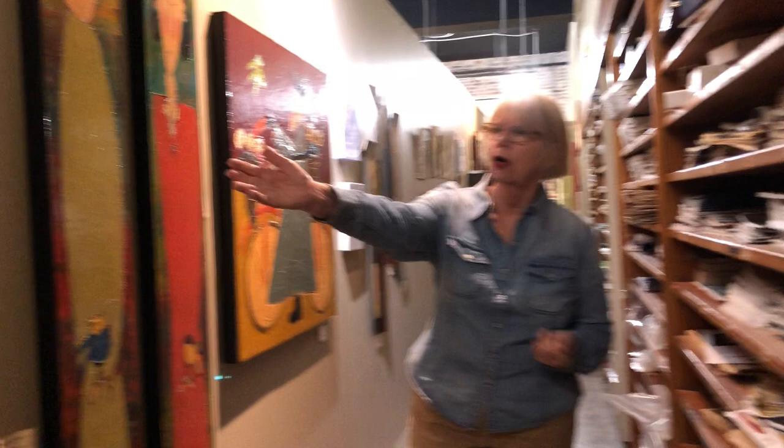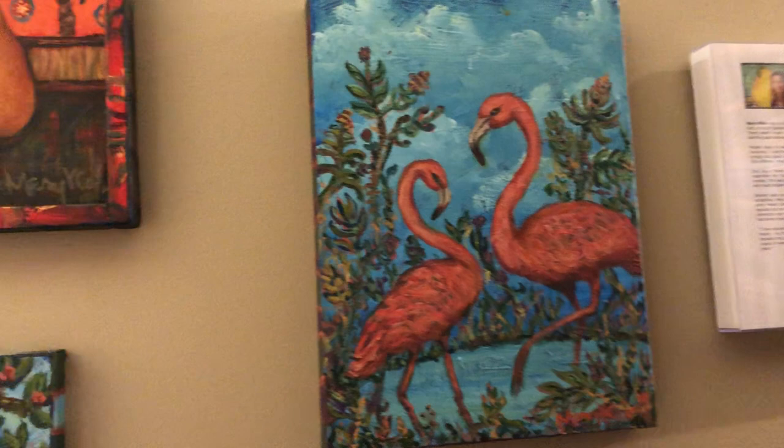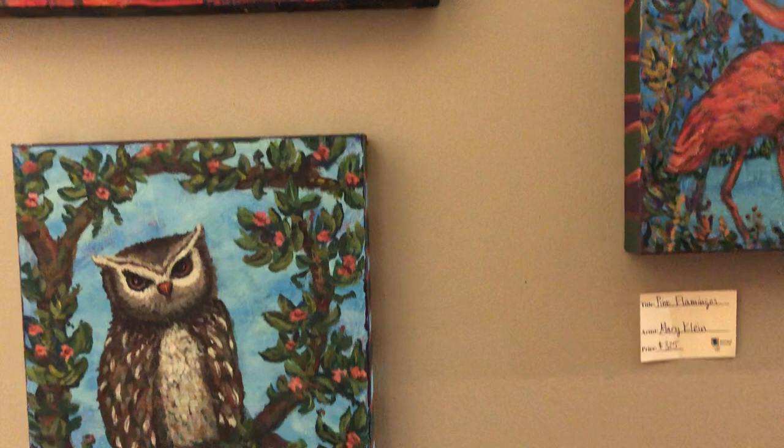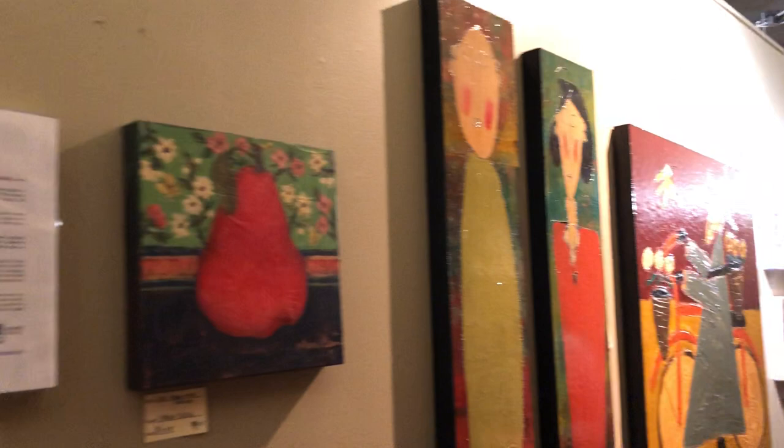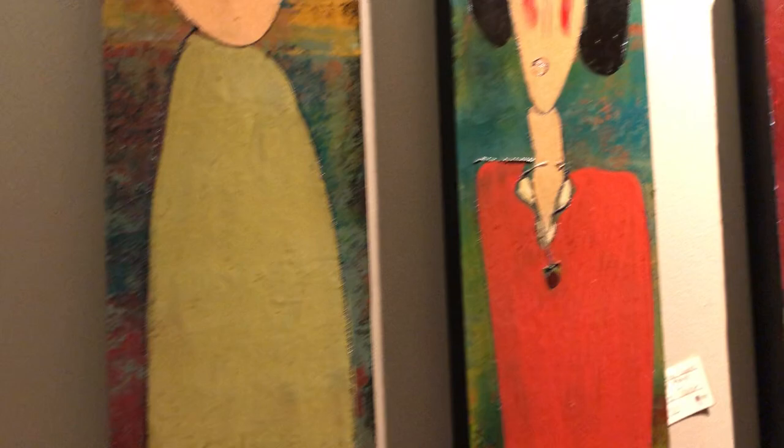We have some beautiful Mary Klein paintings here, and I've seen Mary Klein pieces at our local House of Blues out in Disney Springs. Then we have Trey Taylor — this is one of his monks on a bicycle, and then some of his pieces that are on tar paper.